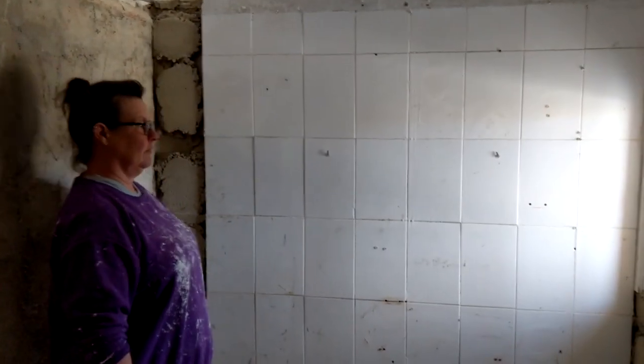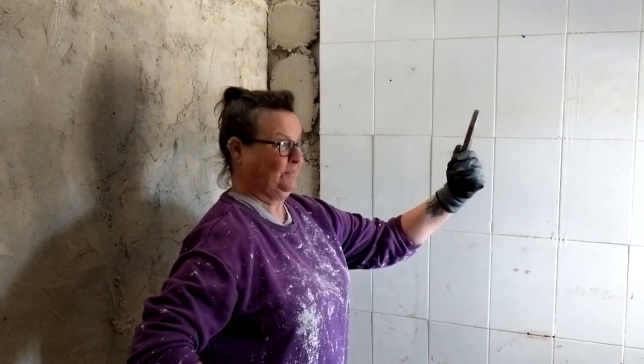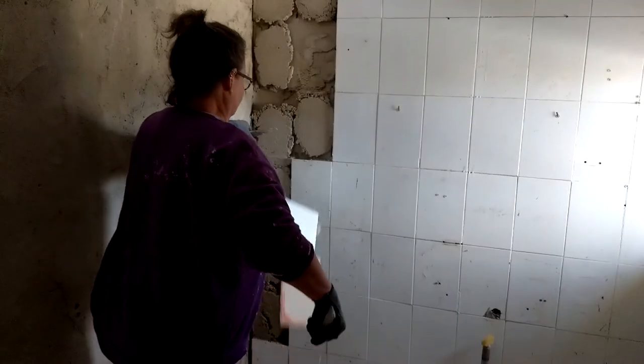Yesterday, I had all the fun removing the tiles. So today, the boss wants to have a go. Let's see if it'll come off as easy as mine did.